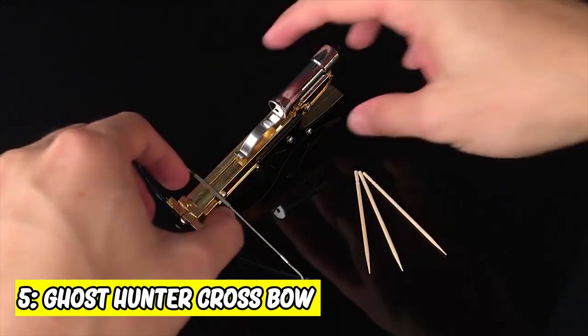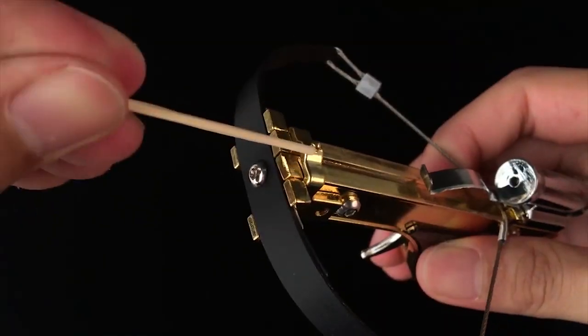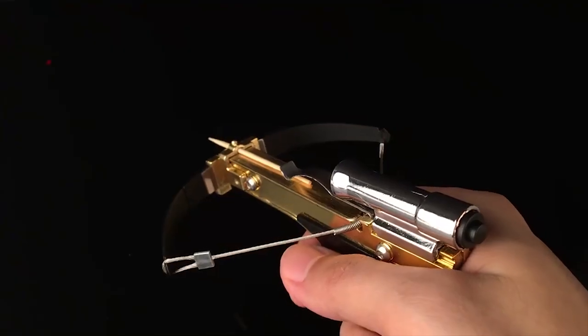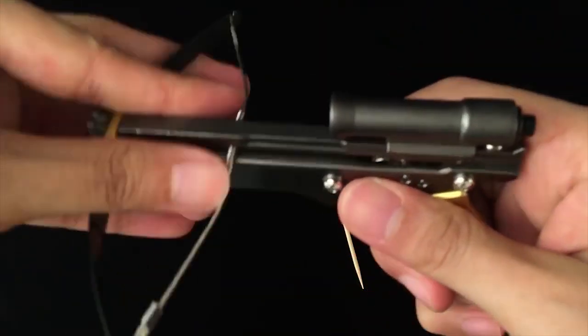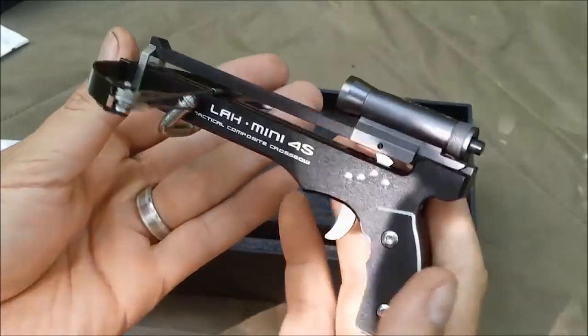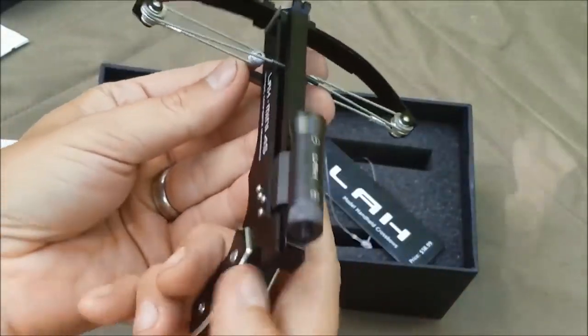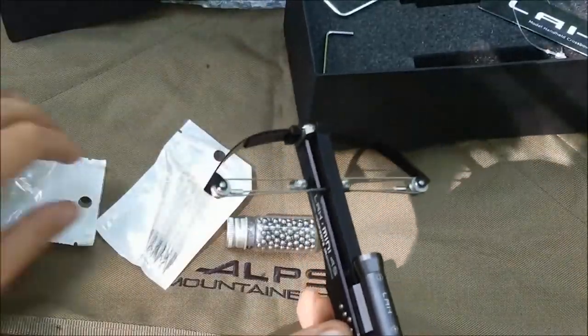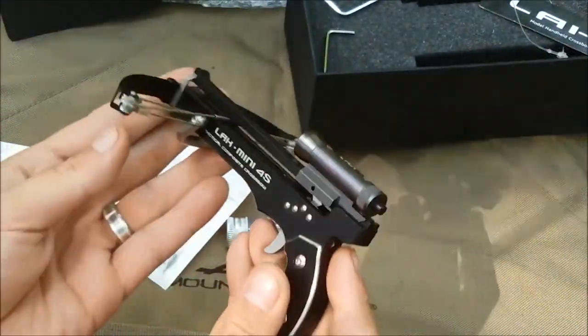5. Ghost Hunter Crossbow. Aiming at your colleagues becomes easier with infrared illuminated light. This device allows you to fire toothpicks, matches, or q-tips. It can store numerous toothpicks in its chamber and it is self-loading. The manufacturer suggests you use q-tips. If you want to redefine your archery skills but don't have the time, try the crossbow.